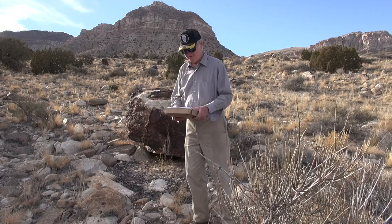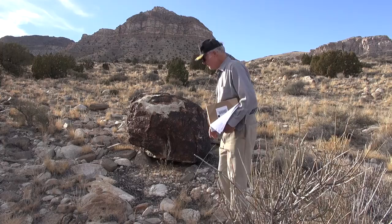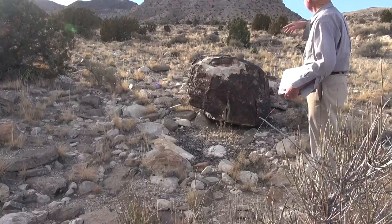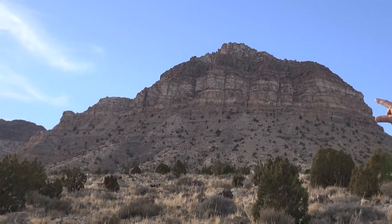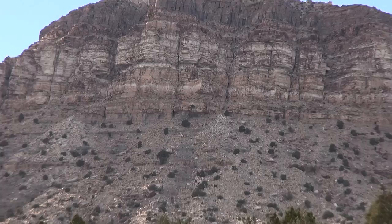These rocks here are pretty much from the middle Ordovician. The bedrock we're standing on is called the Juab Limestone, and the next formation above it is the Kanosh Shale. The Kanosh Shale is that brownish-gray layer on the mountain up there that goes up to that first thin ledge going across from left to right. Above that ledge, up to the massive ledges, is a formation called the Lehman Formation.